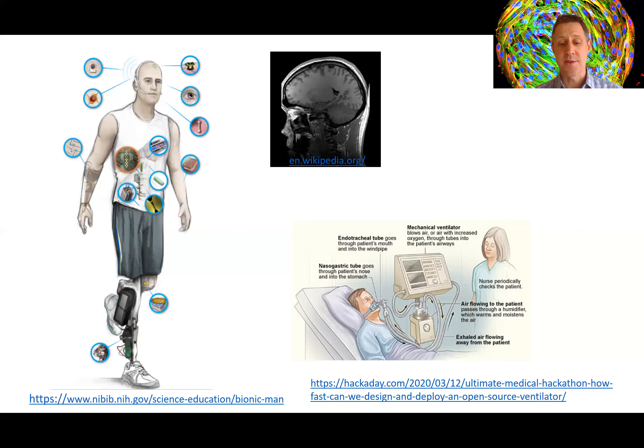Others build low-cost ventilators and design effective respirator masks and shields to protect those on the front line of pandemics like the one we're going through right now. There's a picture there of a ventilator.